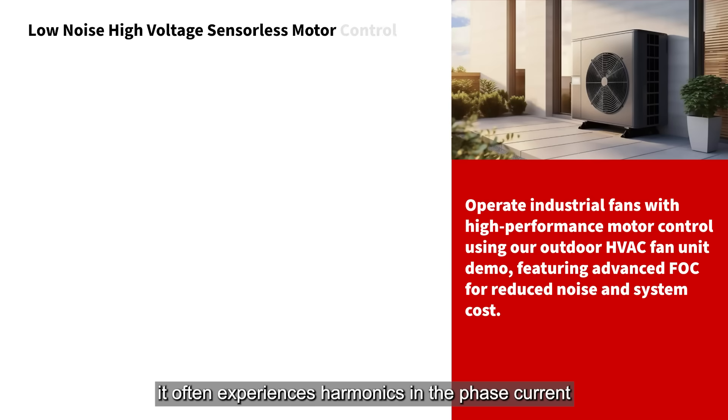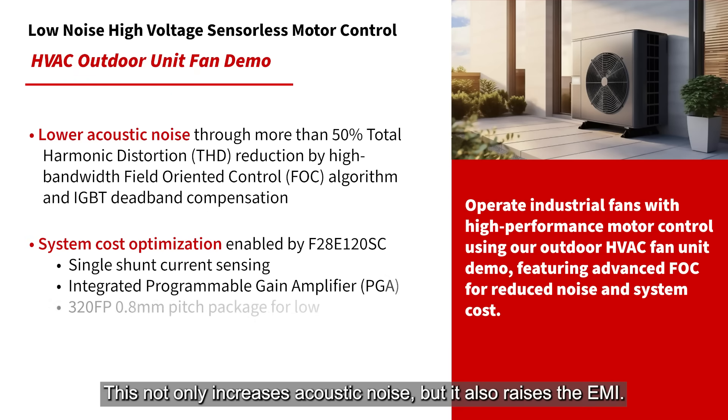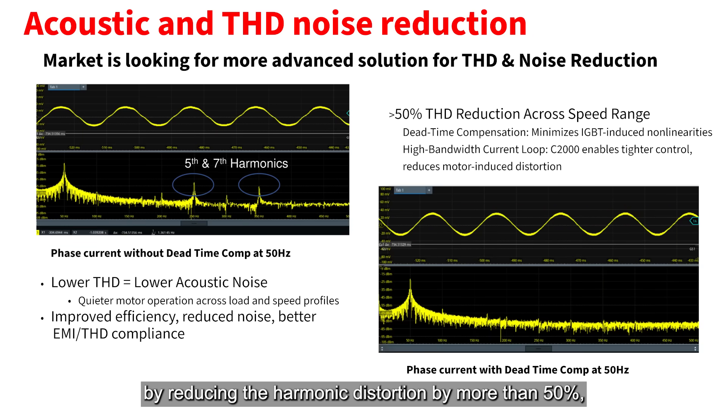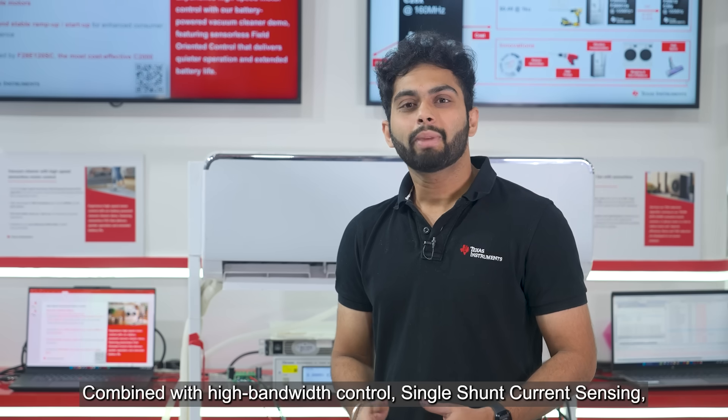For blower fans like HVAC and similar fan loads, it often experiences harmonics in the phase current due to the inverter's dead-time. This not only increases the acoustic noise, but it also raises the EMI. TI's intelligent dead-time compensation corrects these effects by reducing harmonic distortion by more than 50%, lowering the THD and eliminating the EMI impact while boosting overall efficiency.